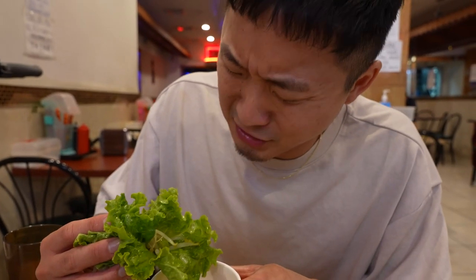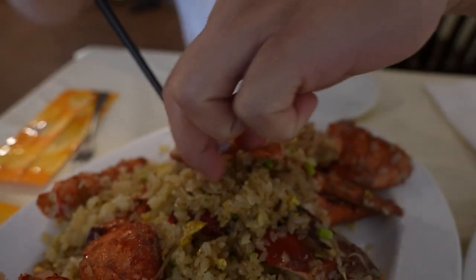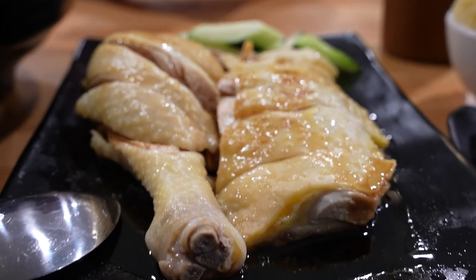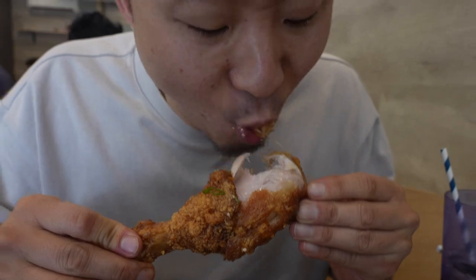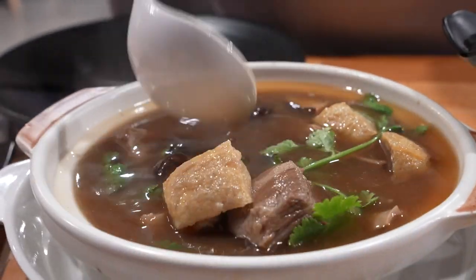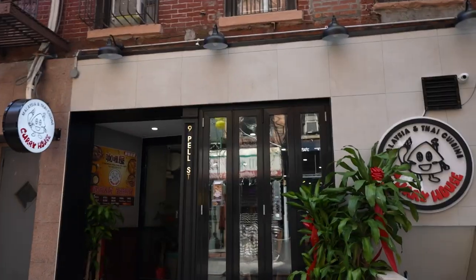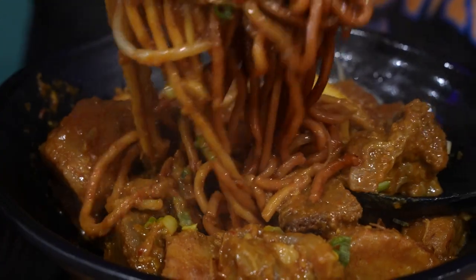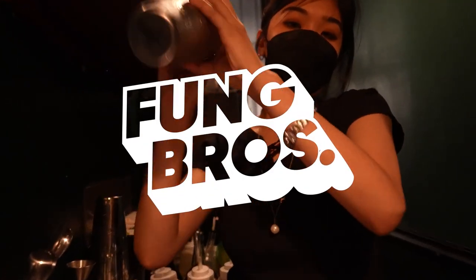This is Chinatown Cheap Eats part 15. If you're wondering why we're almost 200 restaurants in and there's still more to go, it's because New York City has the largest concentration of Chinese people of any city outside of Asia — that is big facts. In this episode, we find out if this spot is the best new Malaysian food in Chinatown, if Korean fried chicken really is the wave, and if Chinese burgers and boba are the new combo. Please hit that like button and let's go!